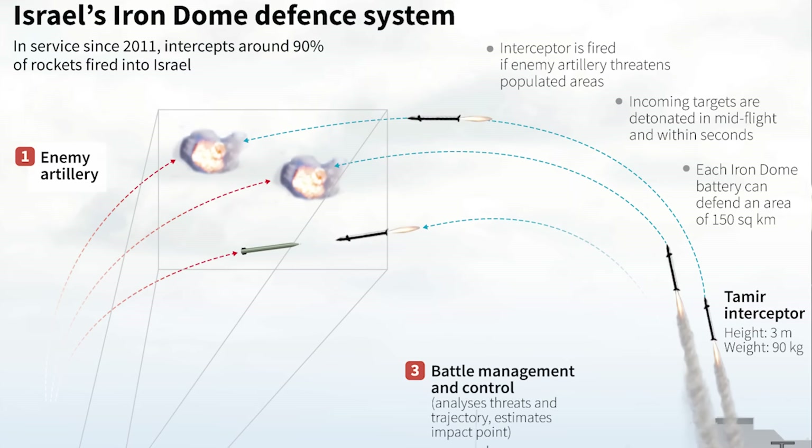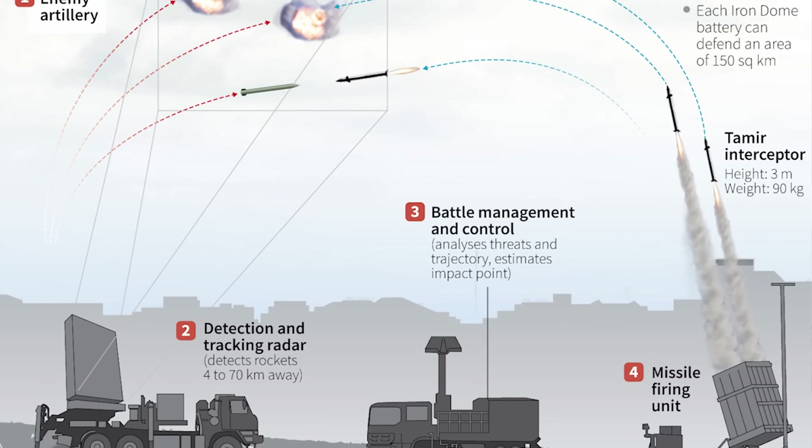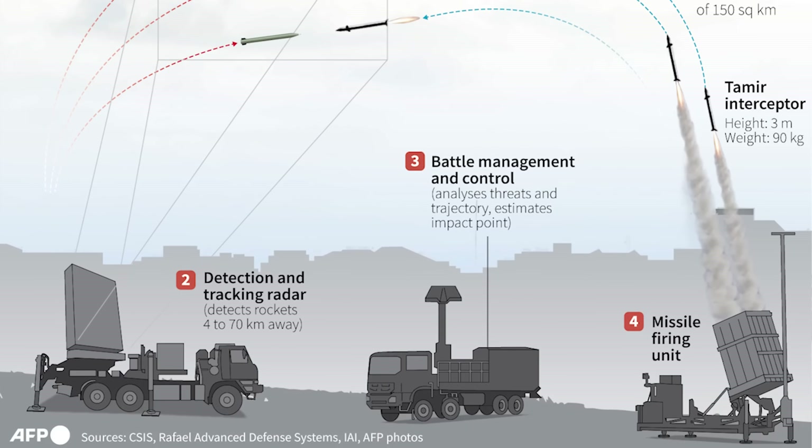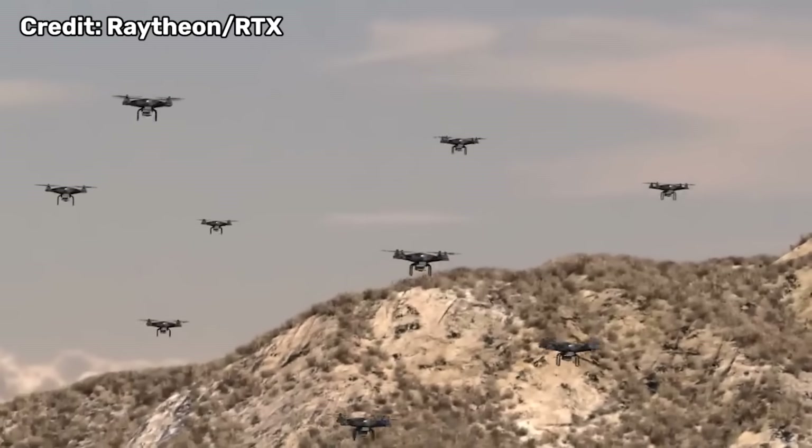There are a number of other real big benefits to using lasers for short-range defense. One of the biggest is depth of magazine. Today, Israel maintains at least ten complete Iron Dome batteries, each of which has three or four launchers, and each of those launchers can hold 20 Tamir interceptor missiles. Each battery can protect up to around 60 square miles, giving Israel about 600 square miles of Iron Dome coverage. But those interceptors do run out, and then you're stuck reloading your batteries, creating vulnerabilities in your protective net. Lasers, on the other hand, don't run out of ammo as long as you can keep putting power into them, making their depth of magazine practically limitless.